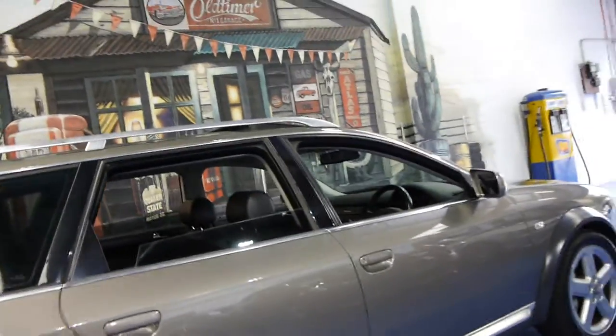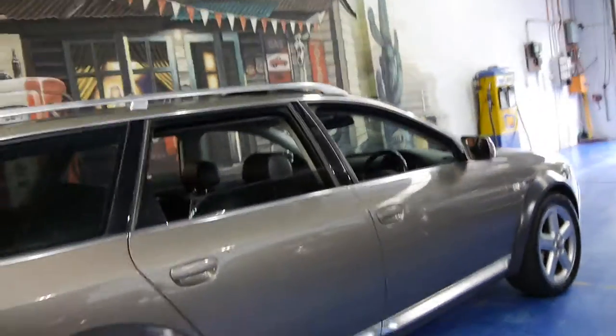It does have tinted windows, which is probably part of the reason why the interior is in such good condition. We will have a quick look at the logbooks. We just sent it to our mechanic as well to have a check over, and he said it was absolutely excellent.